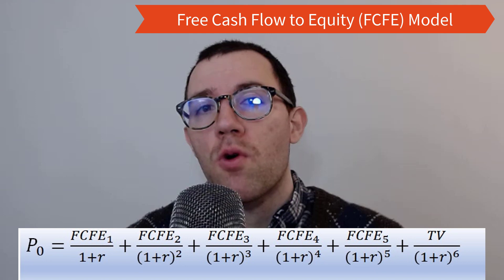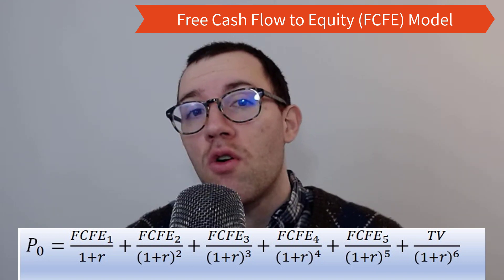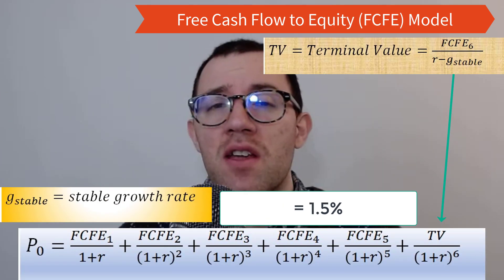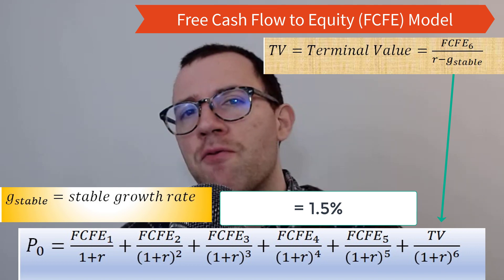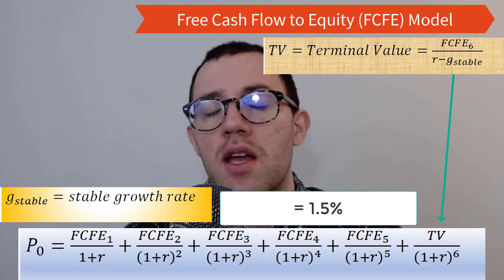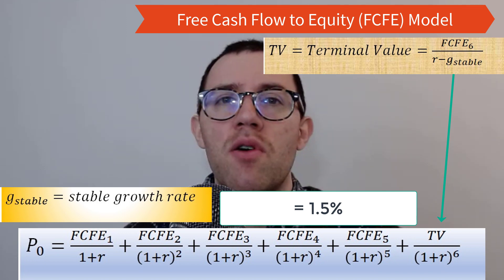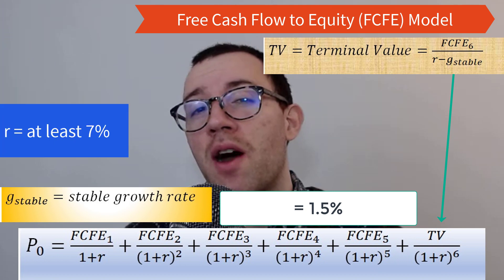To make the model work, I'm going to estimate next year's free cash flow to equity using analyst estimates — there are tons of analysts following these two companies. I'll then estimate how much that can grow over the next five years, and assume a perpetual growth rate of about 1.5% after that. For the discount rate, both companies have riskier balance sheets yet are very established with low default risk, so I think about a 7% discount rate is fair — some people would choose 8%.